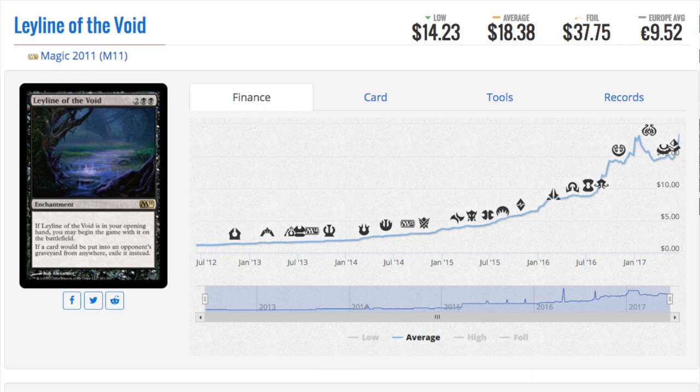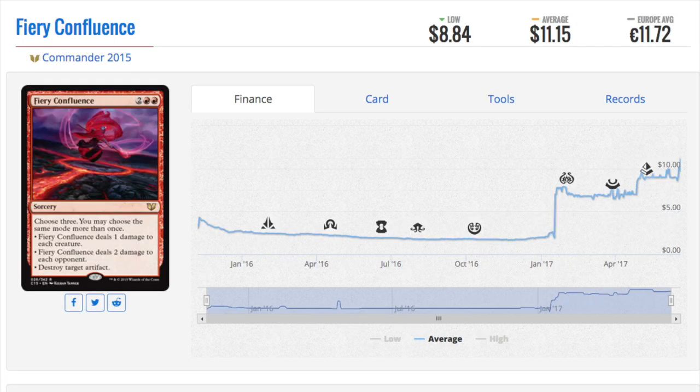This type of price spike is extremely predictable — even to the point of asking yourself how come you didn't get in faster. This was a guaranteed $20 card barring reprints, and that's the only danger here. Should it be reprinted, it's not going to be valuable at all. Next card: Fiery Confluence. This is one of the confluence cards, which have all done very well.